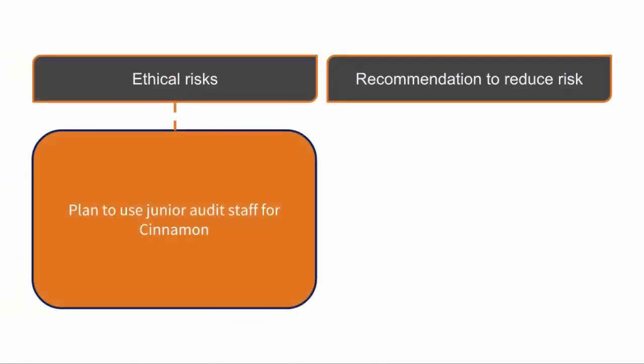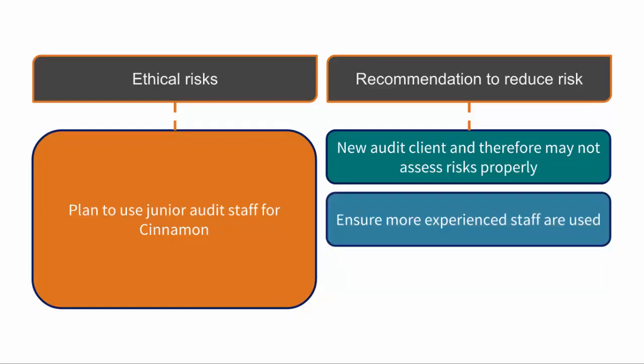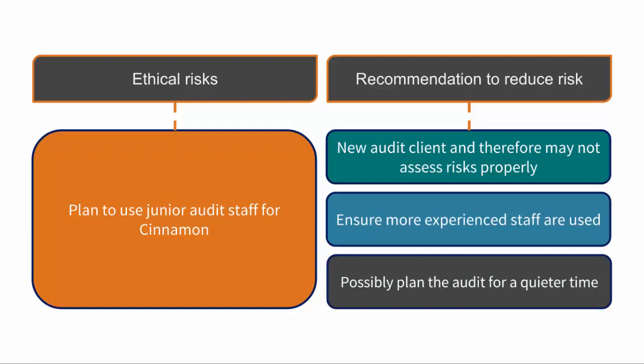Salt and Pepper plan to use junior audit staff for Cinnamon, the new audit client, because they are already very busy and higher-skilled audit staff are not available. With any new client there is a greater detection risk as knowledge of the client is still being established — risks may not be assessed properly and misstatements may not be detected, leading to an inappropriate opinion. The recommendation should be to ensure more experienced, higher-skilled staff are included on the team. If this is not possible, they could discuss whether moving the audit to a quieter period is feasible.